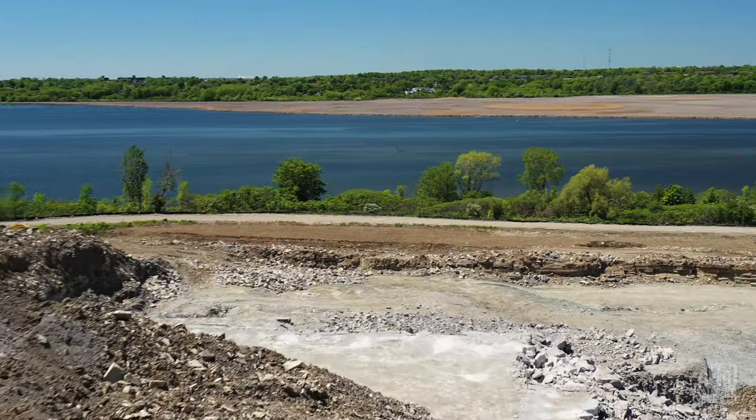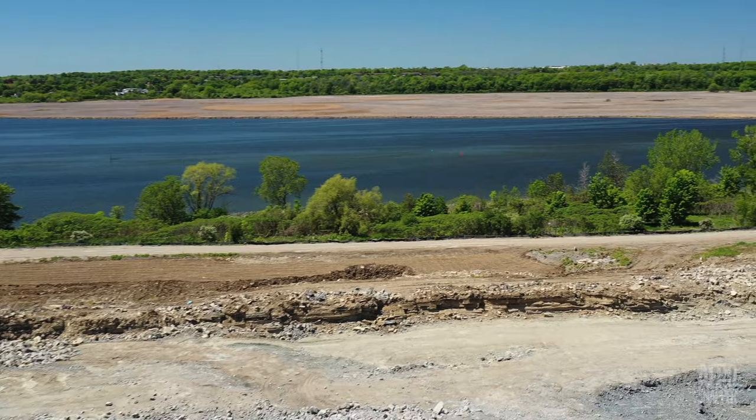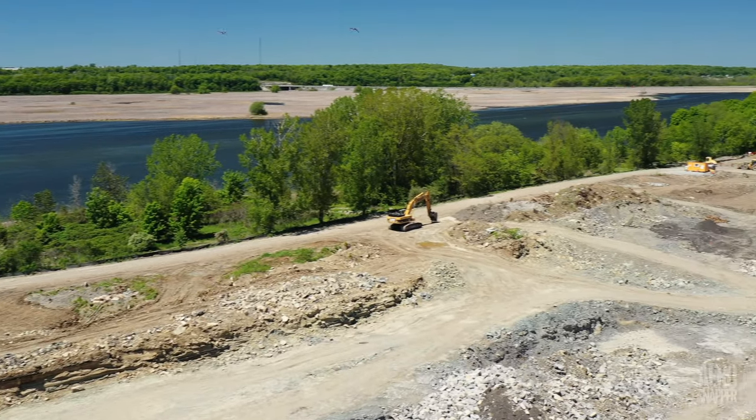The river will be an impressive backdrop for the park that's planned on the west side of the development.